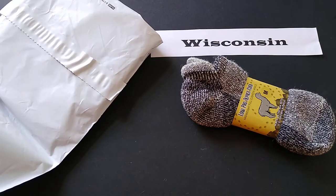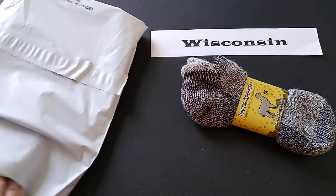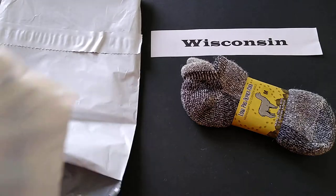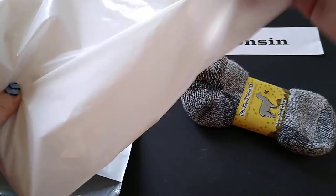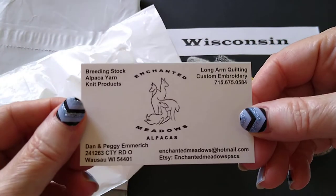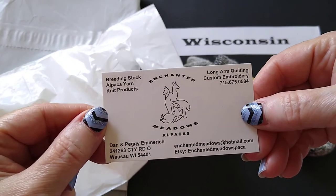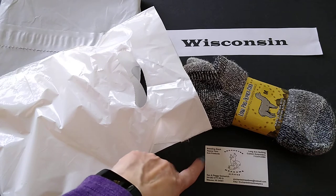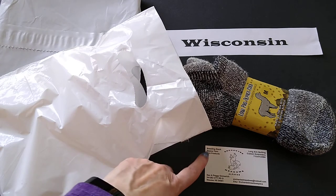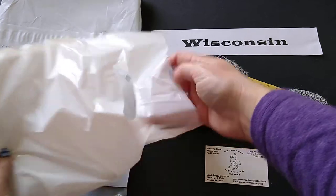I also have a packing slip. And I got their card — Enchanted Meadows Alpacas. I like their drawn logo, that's really cute. I will leave a link down below to their website. I think I found them on Etsy, so I'll leave a link down below if you want to check them out for yourself.